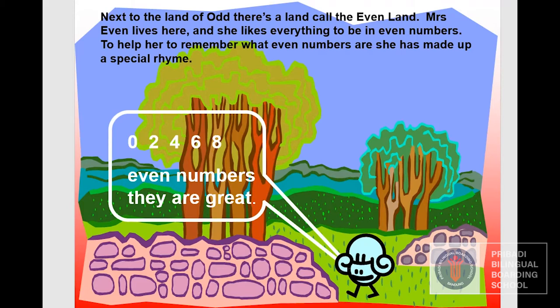Next to the land of Odd, there is a land called the even land. Mrs. Eve lives there, and she likes everything to be in even numbers. To help her remember what even numbers are, she has made up a poem: Zero, two, four, six, eight — even numbers they are great.